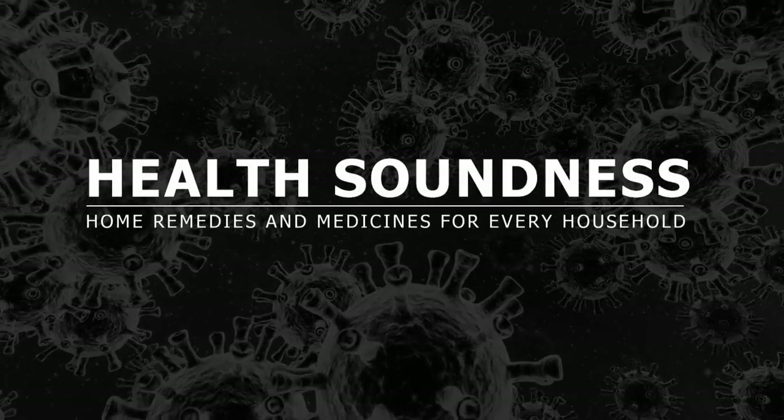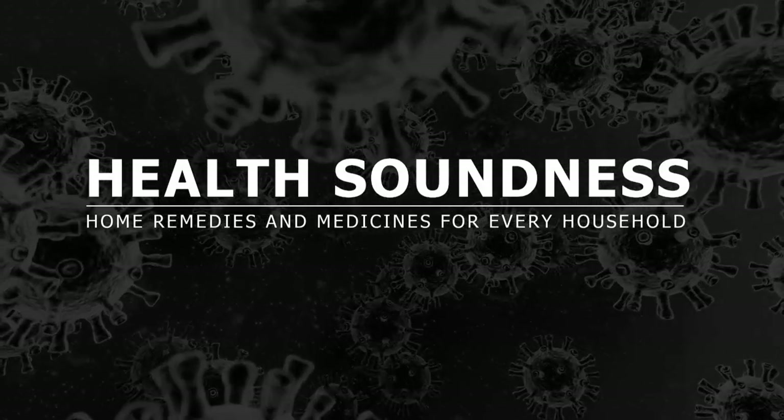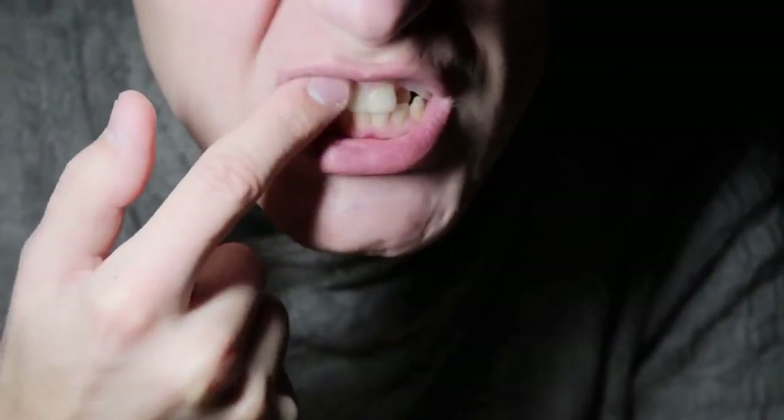Welcome to Health Soundness. Today, through this video, I will give you 9 ways to treat strengthened teeth naturally and reverse receding gums. Your smile is one of the first things that people notice about you, and if you have receding gums, it can make your smile look less than ideal. Receding gums are a common problem, but luckily there are a few things you can do to treat them. Here are 9 ways to treat strengthened teeth naturally and reverse receding gums.